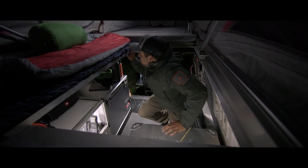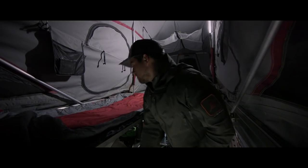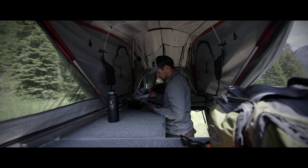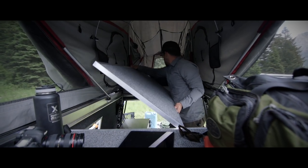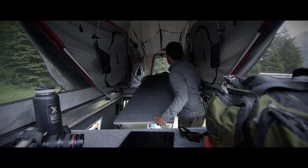A removable third bed plank was installed so we can sleep a third person in the truck bed area as well. This also doubles as a standing desk to accommodate our mobile office needs. If more truck bed room is required, the plank can be tilted up or slid onto the bed for additional interior space.